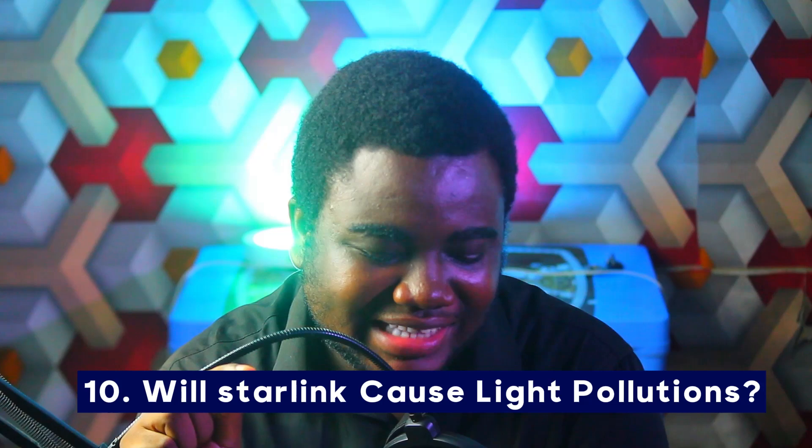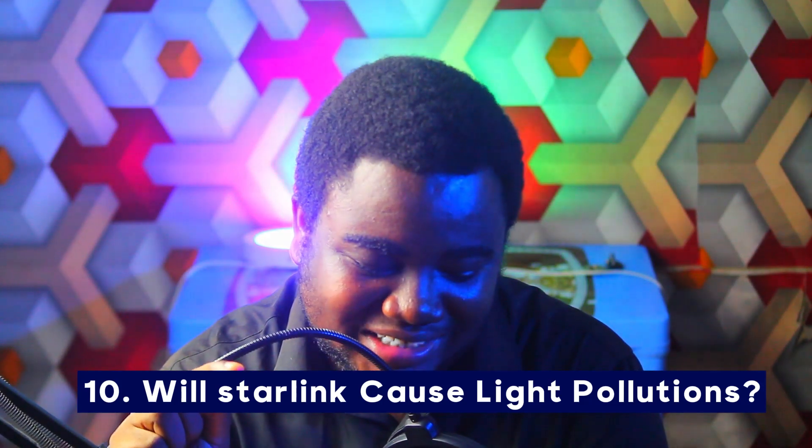Number ten: will Starlink cause light pollution in Ghana? This has been criticized a lot in the United States and other parts of the world. However, Starlink has come out to clarify that the positioning of the satellites in the atmosphere will have a very low impact on light pollution, so it's not something we should worry too much about.